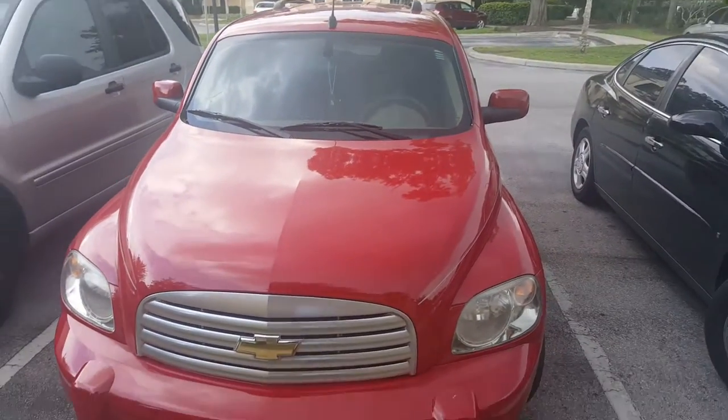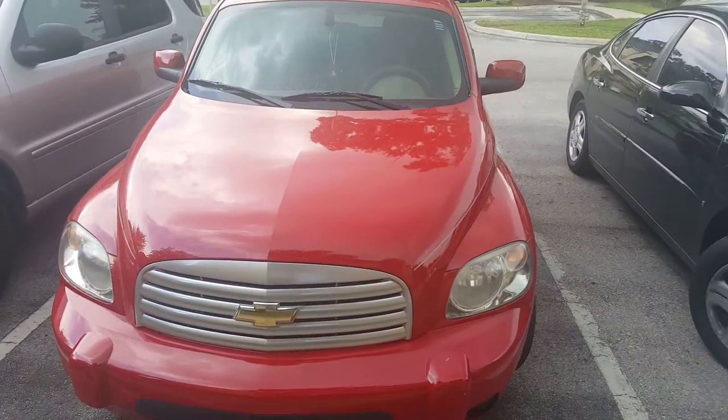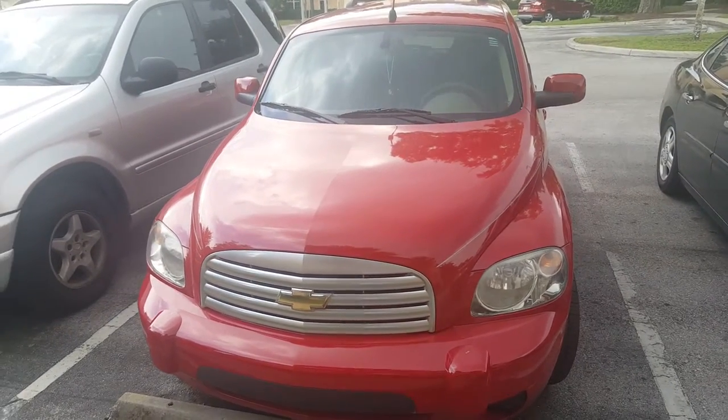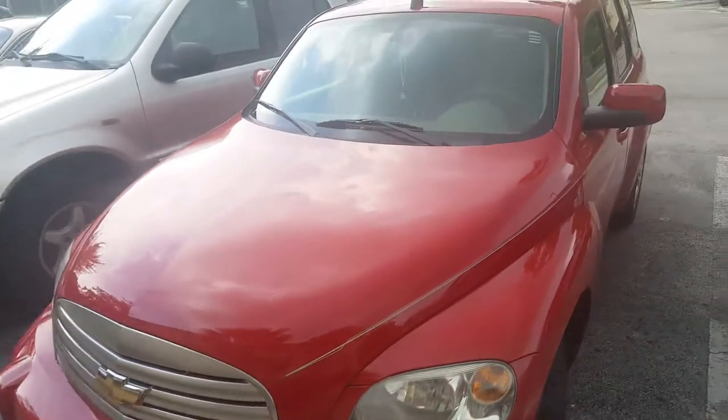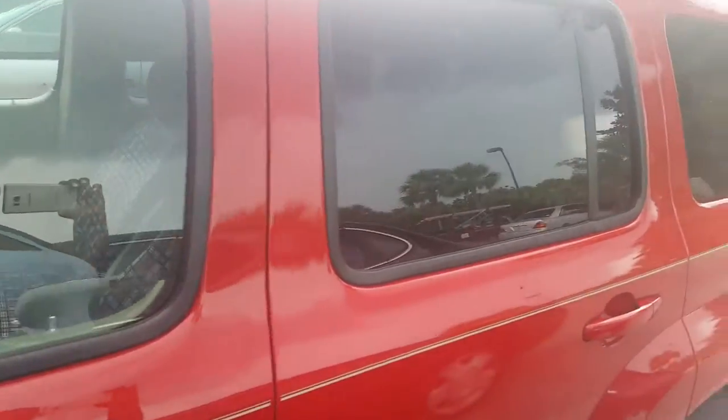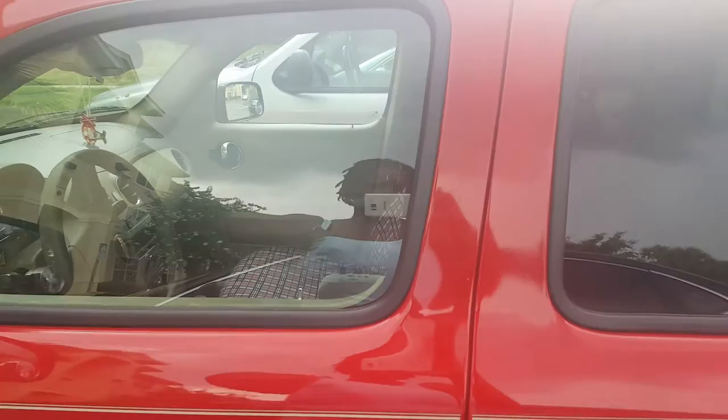Hi everybody, I'm doing a what's in my car video. This is my car — it's a HHR. The weather is bad, so we're going to go ahead and go in.